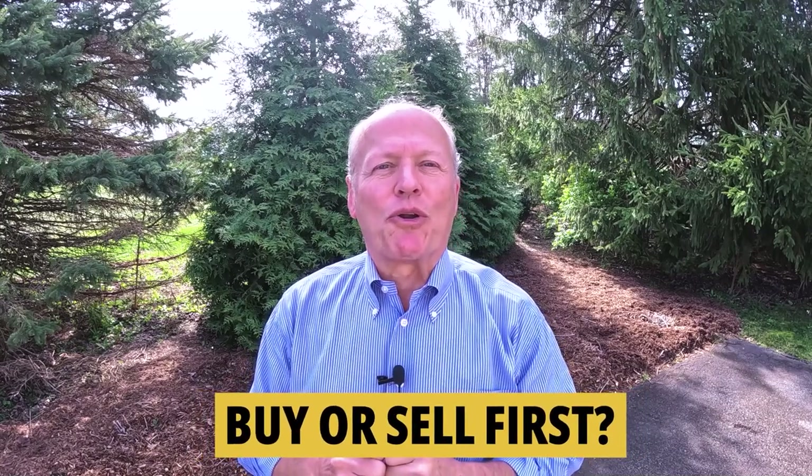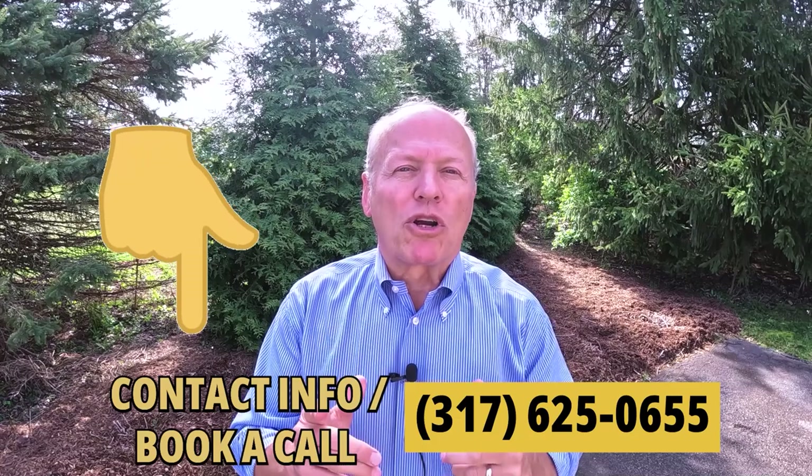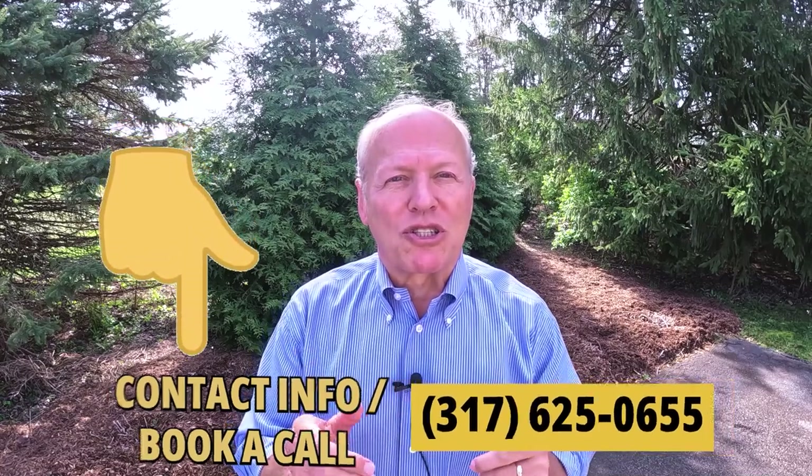If you've got a home to sell, this next chapter is guaranteed to make you money, or save you money, or both. If you have no home to sell, feel free to skip ahead. If you're undecided about whether to buy or sell first, I'll be glad to talk through the pros and cons so you can decide what works best for your own personal situation.